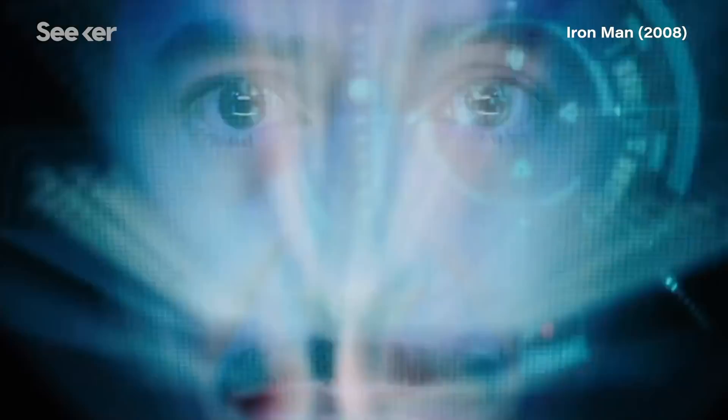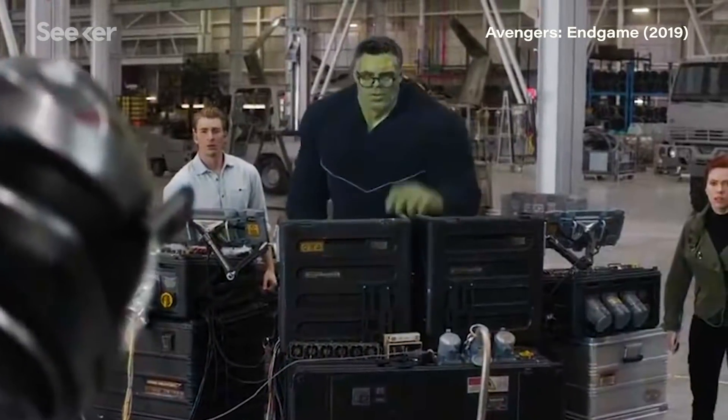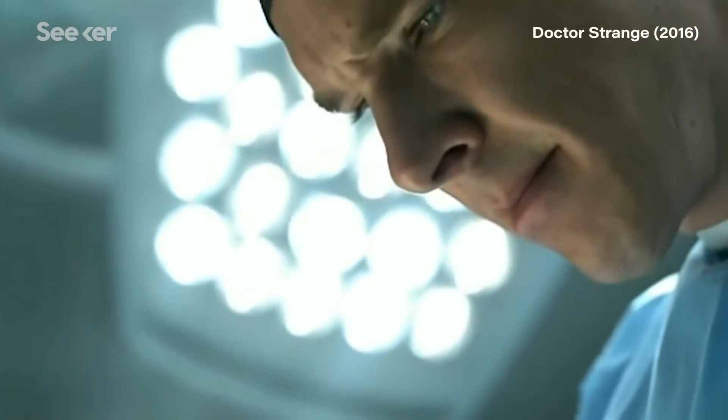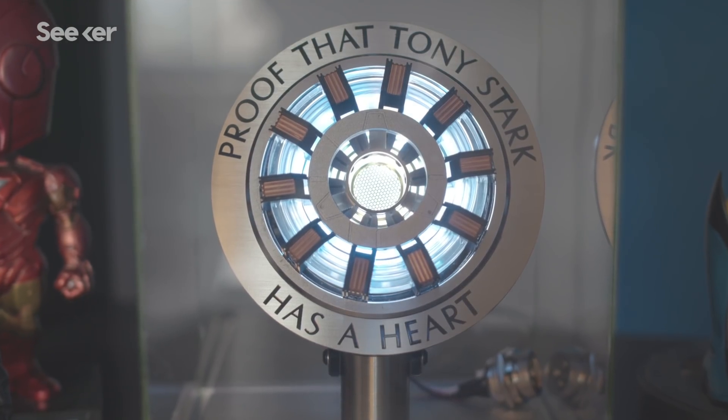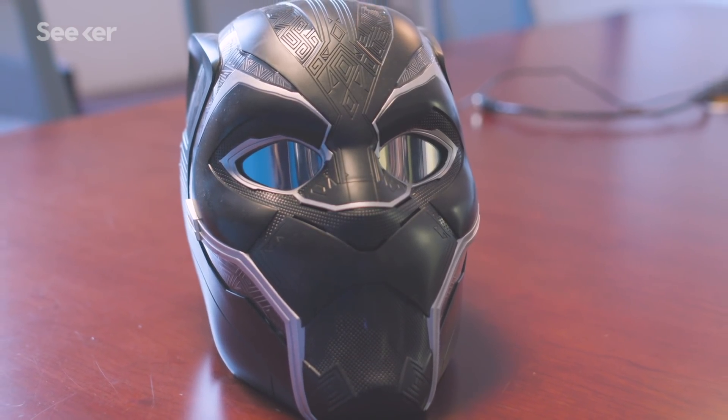Technology moves the narrative forward because so many of their characters are built on the foundation of science. Tony Stark is an engineer and technology genius. Bruce Banner — scientist, physicist, doctor. Doctor Strange is a brain surgeon. So many of these characters come from the lab, and the specific design that goes into a character's technology becomes another expression of their identity.